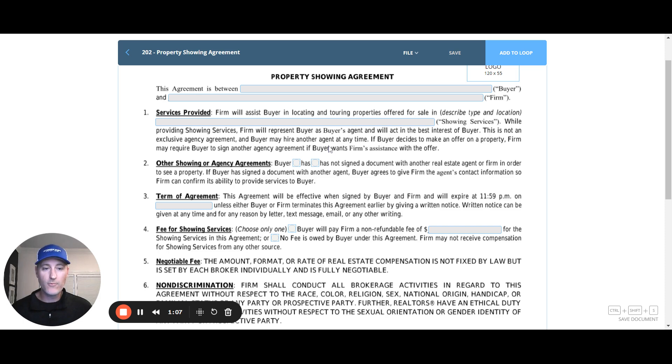This blank is where you put in the type and/or location of the home you're going to be showing. If you are using this for a broader area, you can define it that way. But oftentimes I think this form will get used for a specific address, so feel free to put that address in that blank.